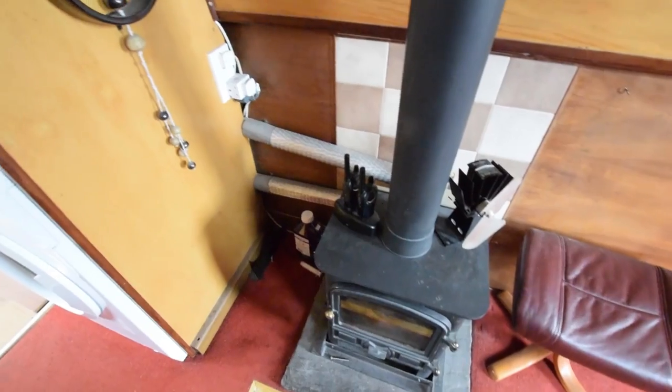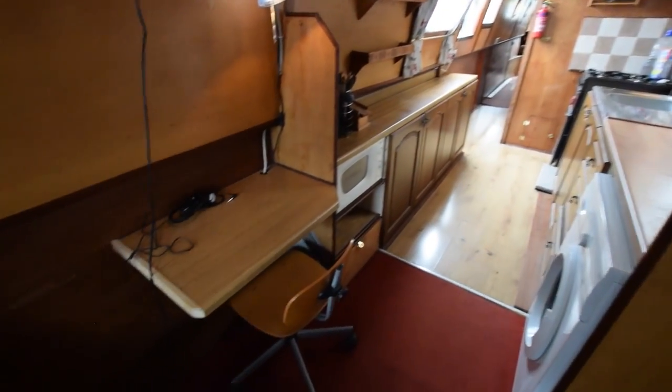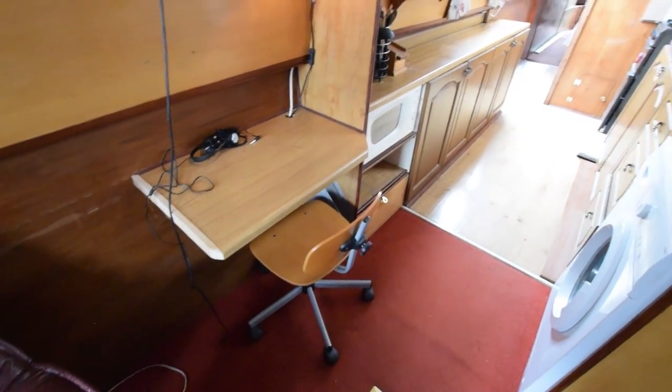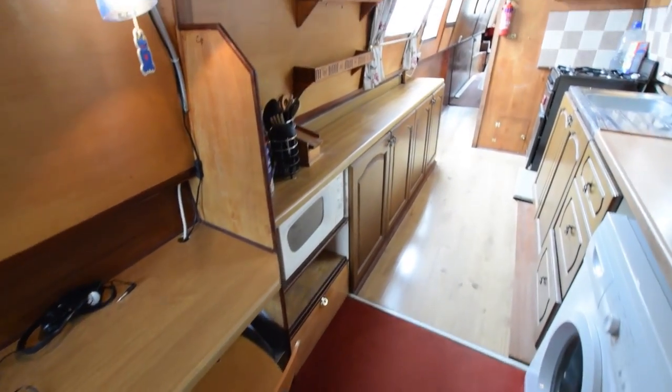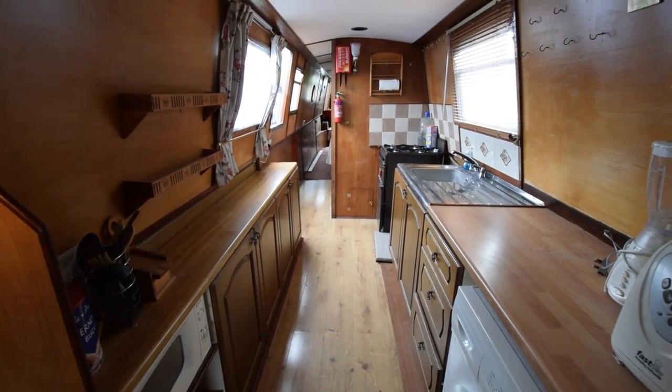The front of the boat is heated by this bubble stove — it's diesel, and there's a back boiler on it that heats the radiator in the bedroom and the hot water. There's also a nice little writing desk here where you can pen your letters home with extraordinary seafaring tales.